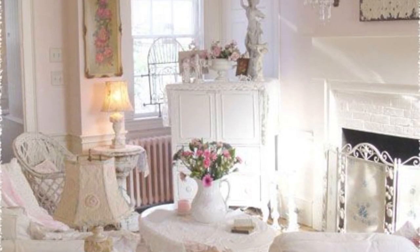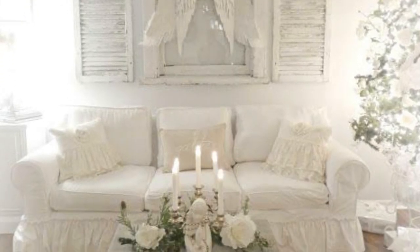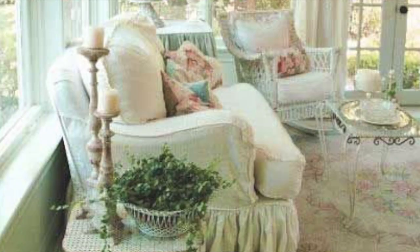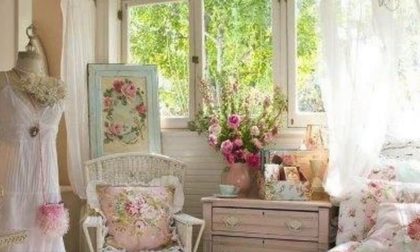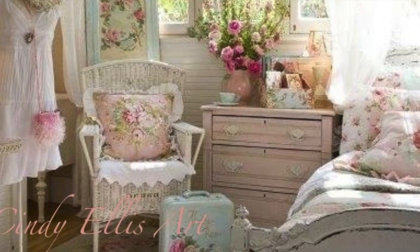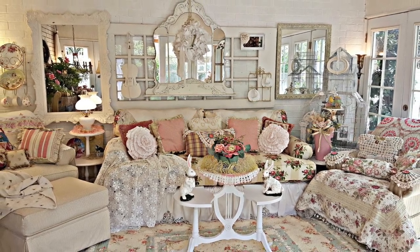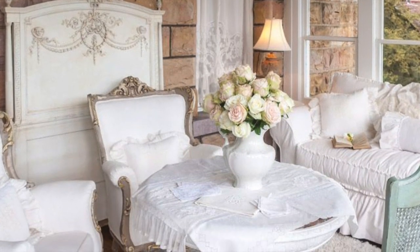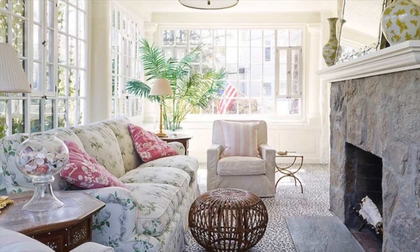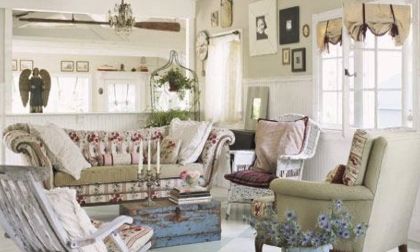Let's talk about colors. That attention to detail and worn ambiance can be applied to the walls and furniture as well. The use of really soft hues — whites and light pastel shades like pale pink, powder blue, lavender, mint green, and beige — those are the shades that many people fall in love with when it comes to shabby chic decor.